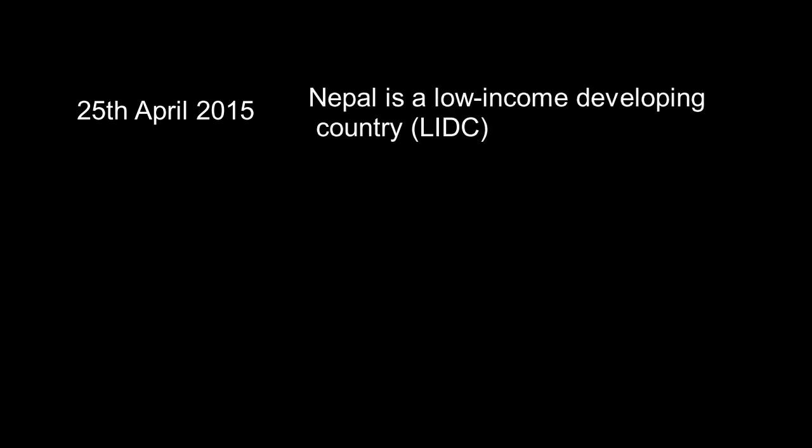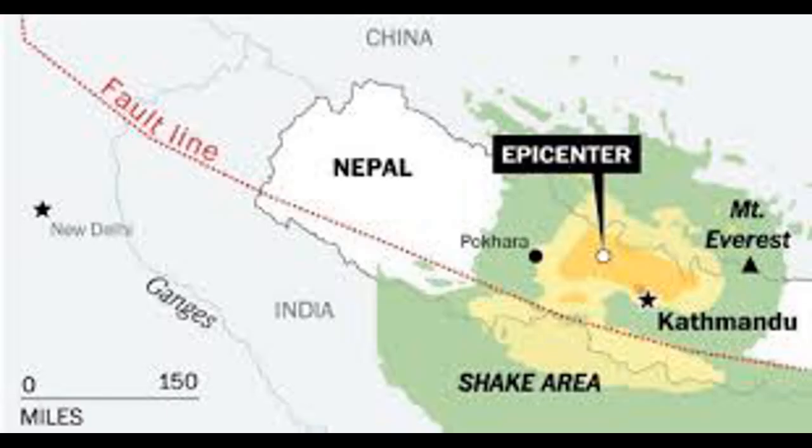The tectonic hazard case study is the Nepal earthquake, which occurred on the 25th of April 2015. Nepal is an LIDC. The magnitude of the earthquake was 7.5 on the Richter scale. The epicentre of the earthquake was close to the densely populated capital city of Nepal, Kathmandu.